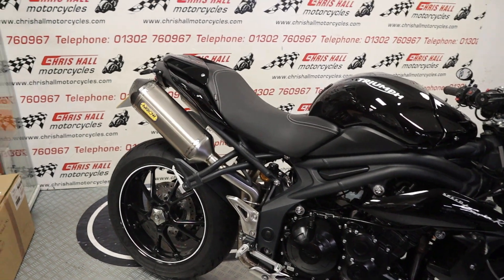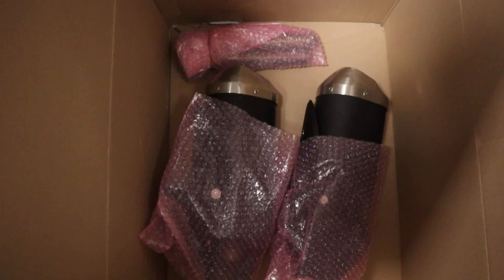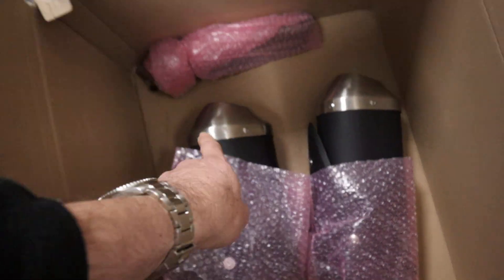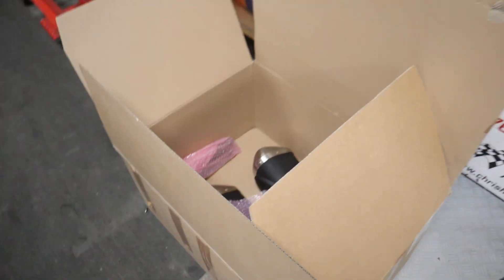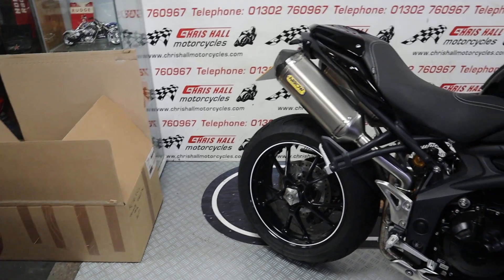Also we've got in this box here the original exhaust and what look like some baffles as well. The original exhaust and baffles in this box will come with the bike.